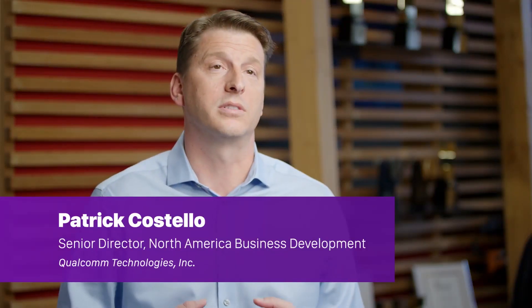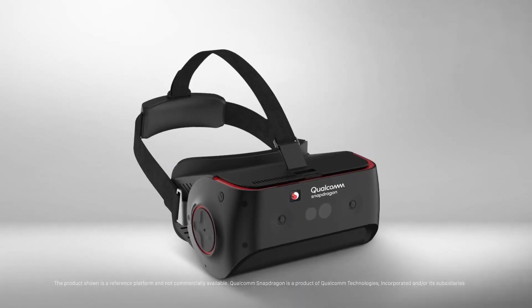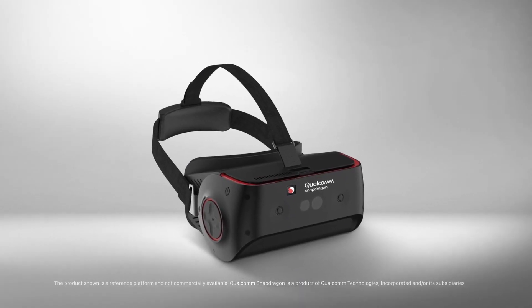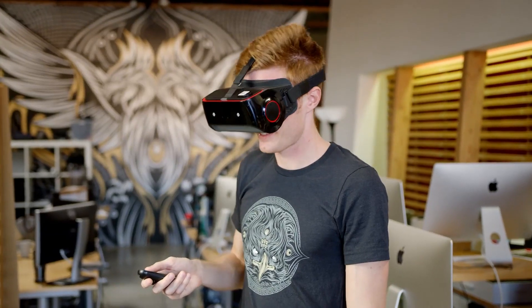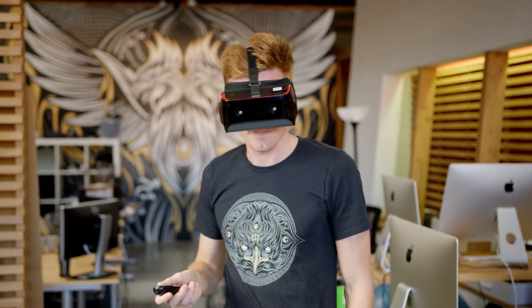Using a mobile VR solution, unencumbered by restrictive heavy cables, liberates the user to tour the virtual supermarket while the eye-tracking technology is doing its job, giving us a new layer of valuable data about the shopper's attention and focus.